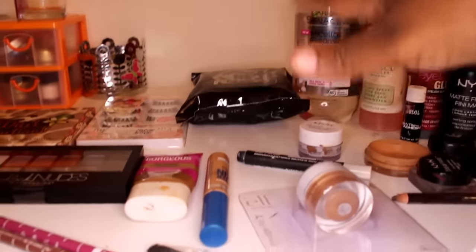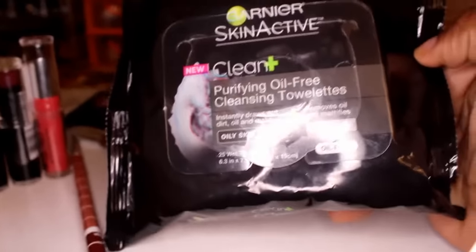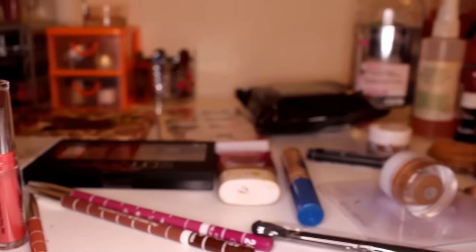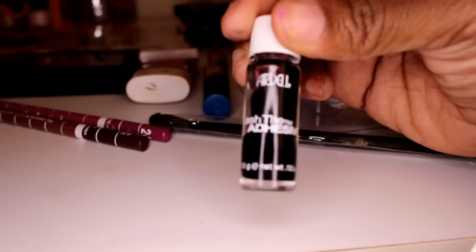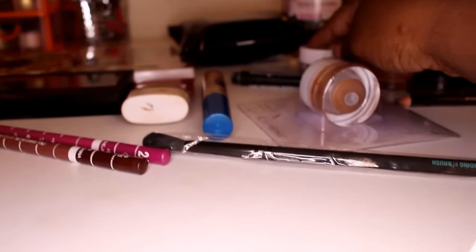The Garnier micellar water is not going to get a hundred percent of your makeup off — it's good to use after you've already gotten your makeup off to clean up everything. I'm using these Garnier Skin Active wipes; I don't like them, they have a very nasty smell, too much perfume. Plus I'm pregnant so that's probably why I don't like the smell. I'm also going to use this little glue because I'm thinking about doing some individuals — Ardell lash type in dark.